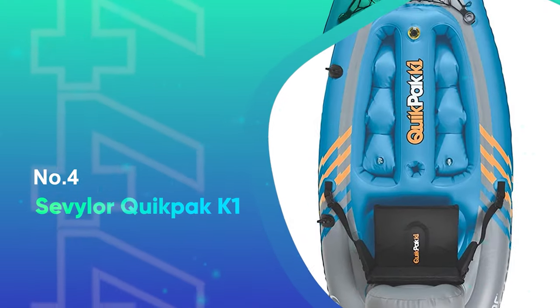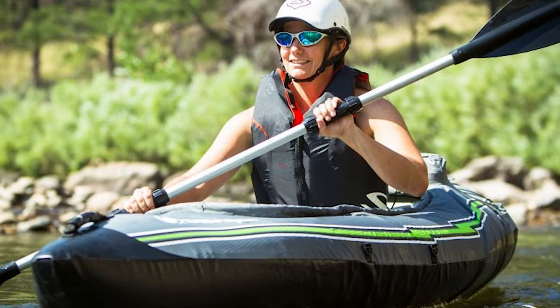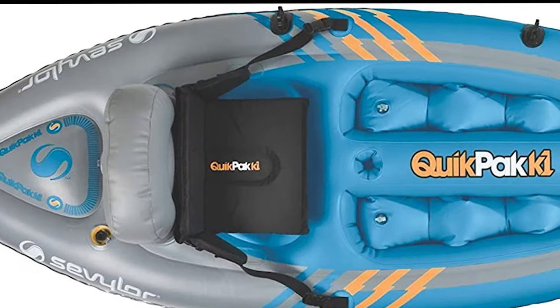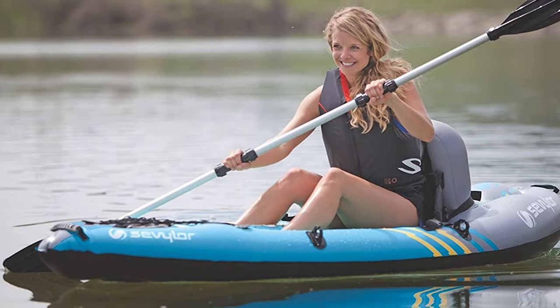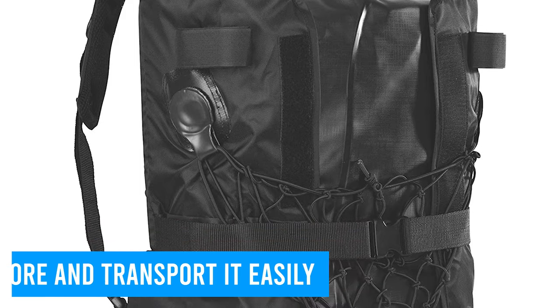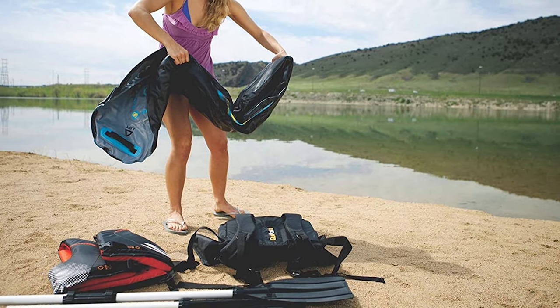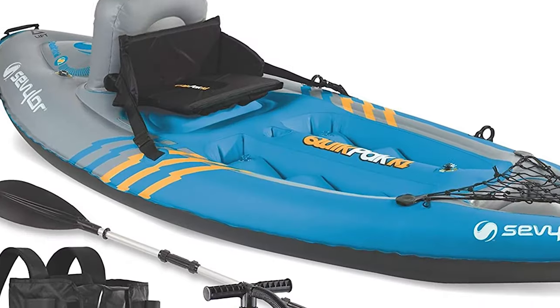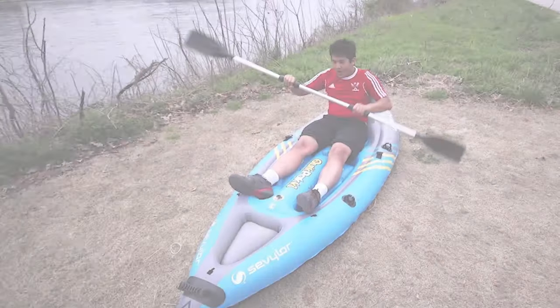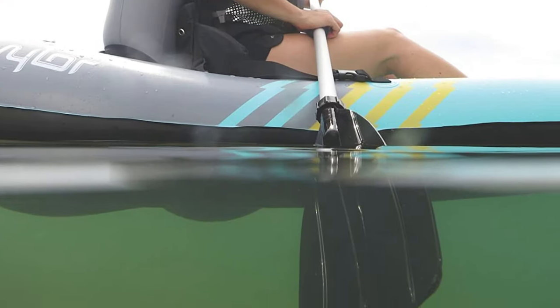Number 4: Sevilor Quick Pack K1. This is definitely the best budget sit-on kayak available. If sit-on kayaks have a weakness, it's that they can be hard to transport and store, and you are limited to paddling on water that you can actually reach by road. The Sevilor Quick Pack K1 one-person kayak is inflatable, so you can store and transport it easily and carry it to otherwise inaccessible bodies of water. It's a high-quality, small sit-on-top kayak that is very easy to carry. While it is not the most stable or rugged kayak, it's easily the most portable. If you are an apartment dweller who wants a kayak that is easy to carry and store, the Sevilor Quick Pack K1 is definitely worth considering, especially for occasional use on calm waters.